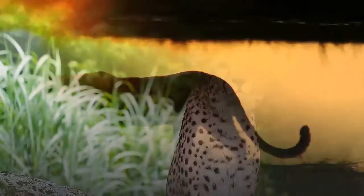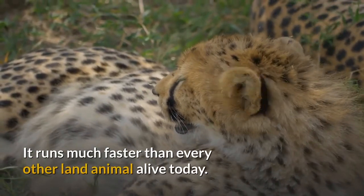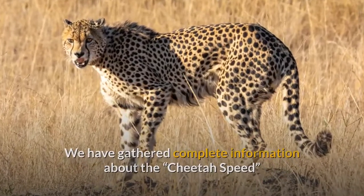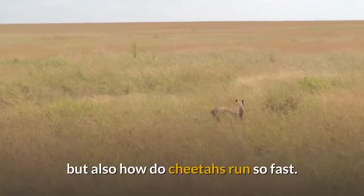How fast can a cheetah run? The cheetah is the fastest land animal in the world. It runs much faster than every other land animal alive today. We have gathered complete information about cheetah speed that will help you understand not only how fast a cheetah can run, but also how cheetahs run so fast.